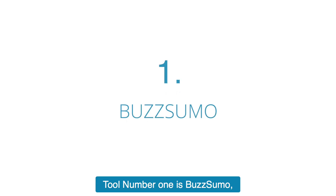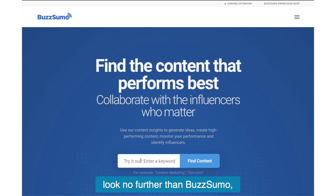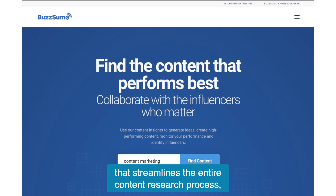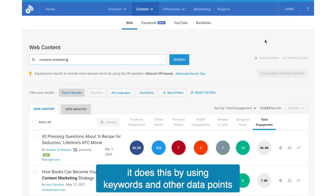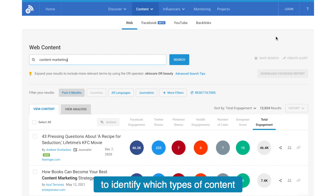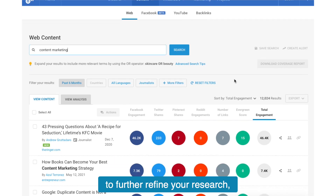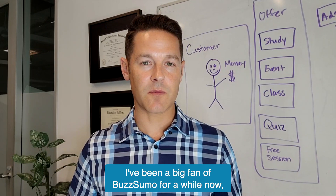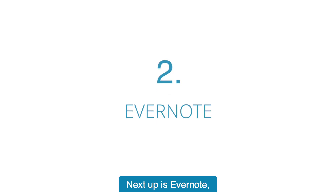Tool number one is BuzzSumo. If you're curious about new content trends and developments in your industry, look no further than BuzzSumo. BuzzSumo is a search engine that streamlines the entire content research process. It does this by using keywords and other data points to identify which types of content are performing well online. You can even experiment with different filters to further refine your research. It's definitely a tool that should be in your arsenal.